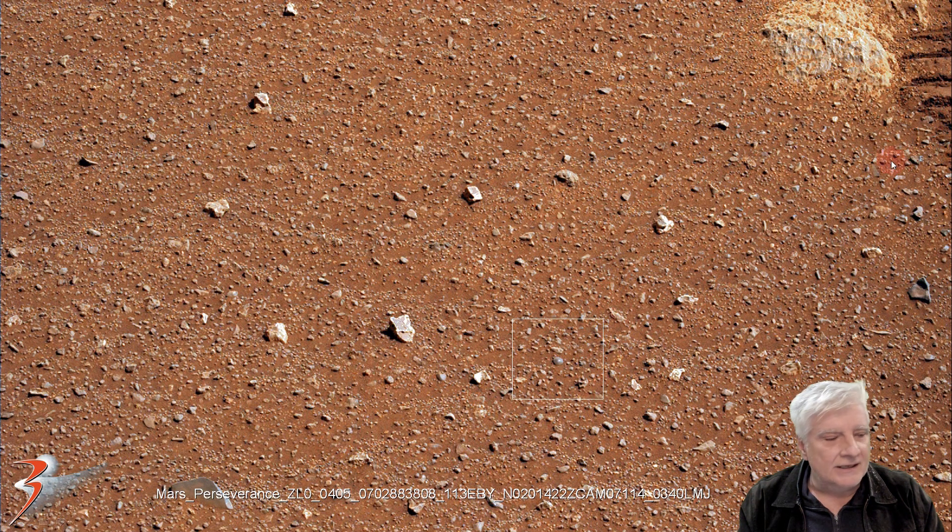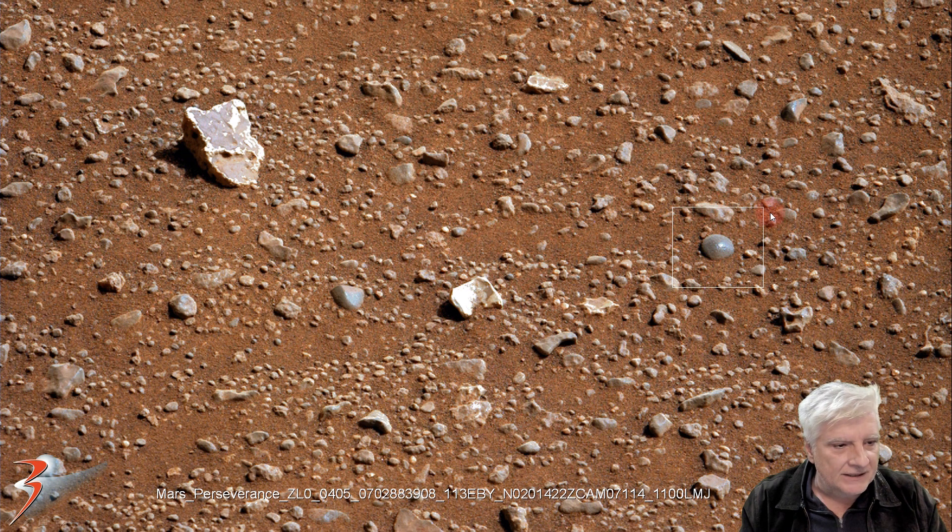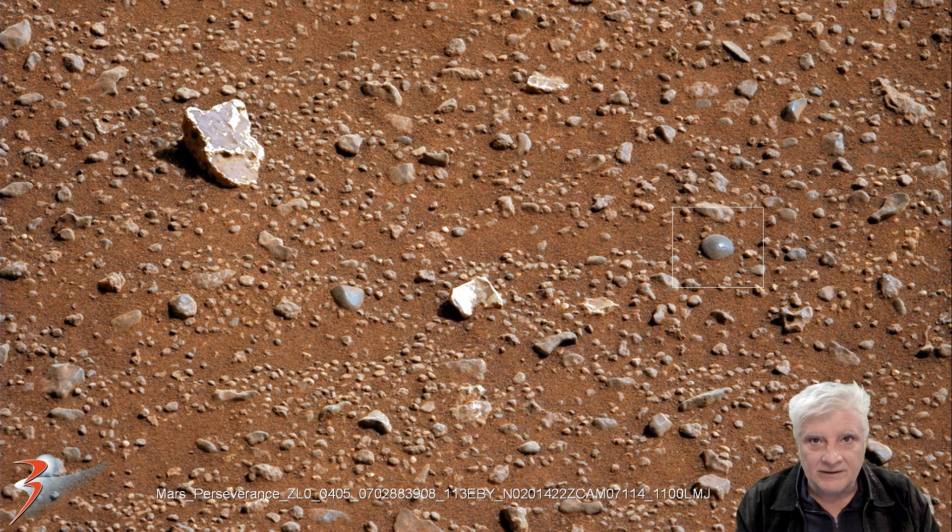There it is, folks. We can see the track over here to the top right. The object we're looking at is about an inch or so in diameter. I haven't seen anything like this photographed by Perseverance or ever yet. If any of you have seen any of these spheres or disc shaped objects photographed by Perseverance, please let me know in the comments below.